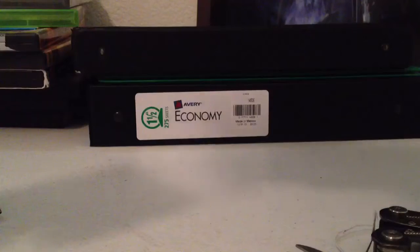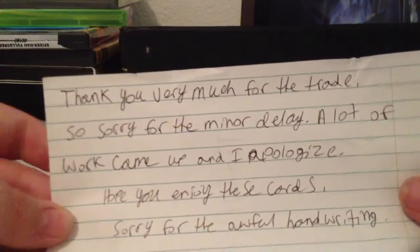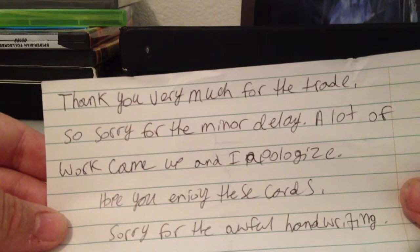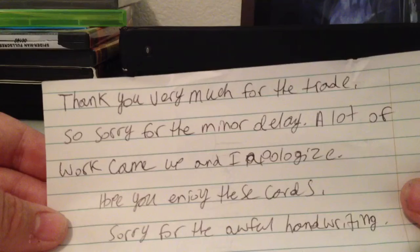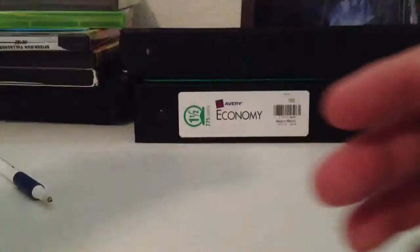I bought some cards from them, and we traded. Reading the note: 'Thank you very much for the trade. Sorry for the minor delay — a lot of work came up, and I apologize. Hope you enjoy these cards. Sorry for the awful handwriting.' It's okay, mine's worse.